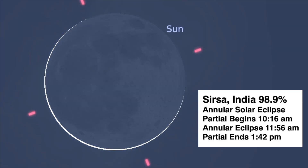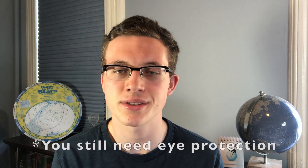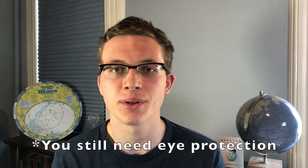This solar eclipse is annular, meaning that the moon will be too far away from the earth to completely block out the sun, and instead the sun will look like a ring. And that's just if you're in the path of annularity.